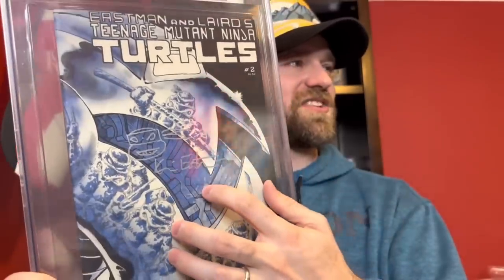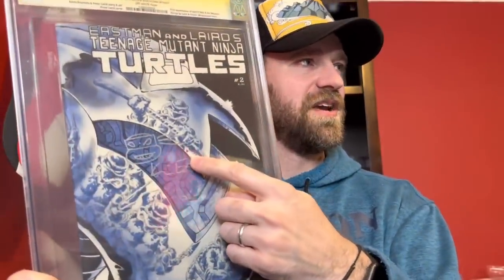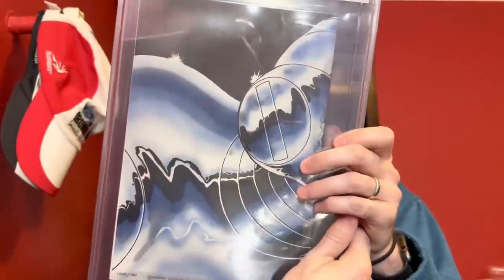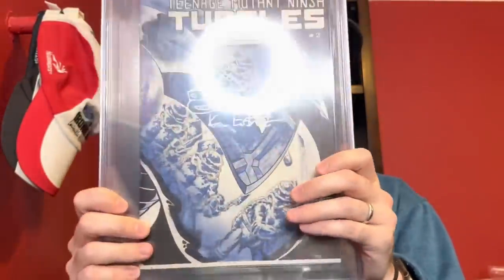Cool book — if you're not familiar with what's on the cover, it's a Mouser, and you have the reflection of the Turtles in that Mouser. Teenage Mutant Ninja Turtles number two.